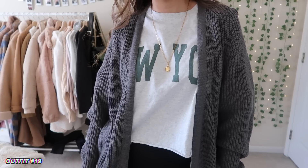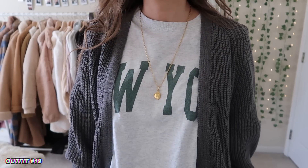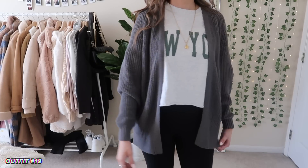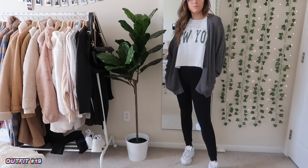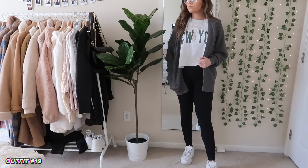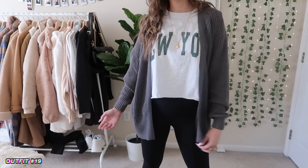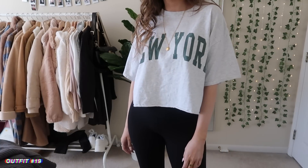The lighting got much brighter here because I ended up having to film this on another day. I just have this cropped t-shirt with a cardigan and some leggings — so now we're getting into the more comfortable outfits with leggings. I put the Filas with these; I don't know if they look weird with leggings, so maybe some black tennis shoes would look better. You could totally take the cardigan off and just wear the crop t-shirt.